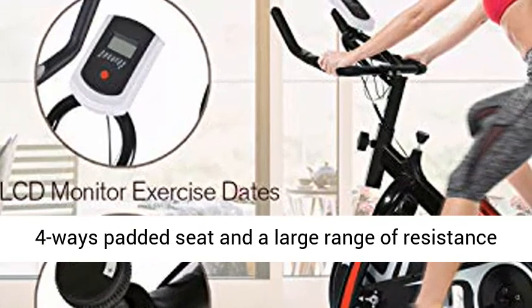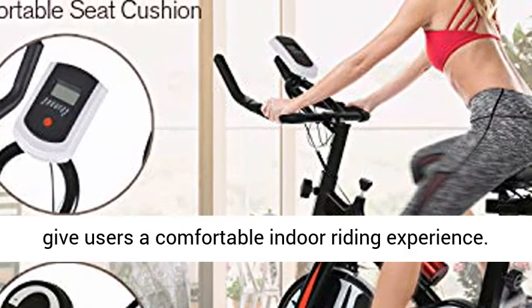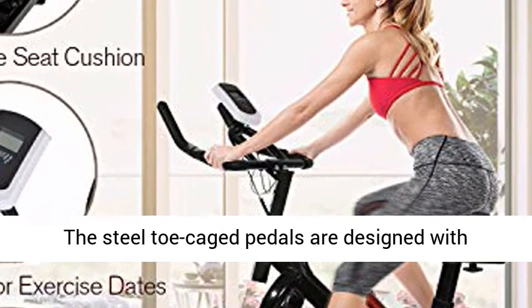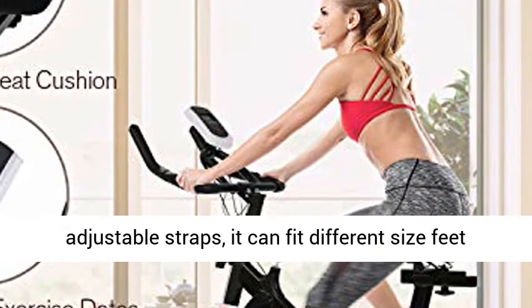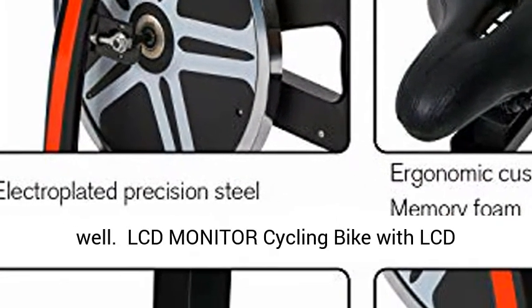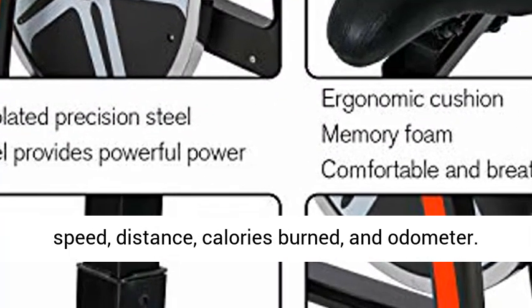Fully adjustable — the exercise bike features a 4-way padded seat and a large range of resistance, giving users a comfortable indoor riding experience. The steel toe caged pedals are designed with adjustable straps that can fit different size feet well.